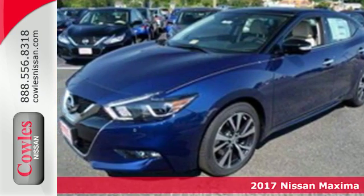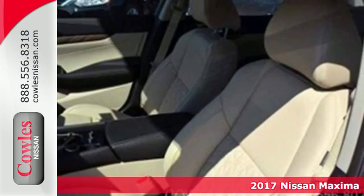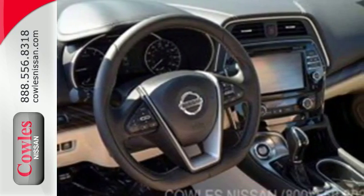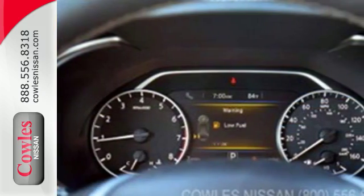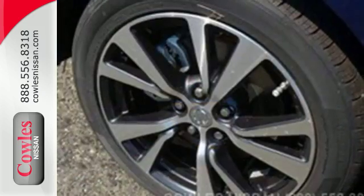It's a 2017 Nissan Maxima. If you're looking for something that is much more than a practical sedan, you've come to the right place. While this Maxima is a practical sedan, it is also a thrill ride powerhouse. It has an aggressive look that advertises the 300 horsepower that eagerly awaits in the 3.5-liter V6 engine.